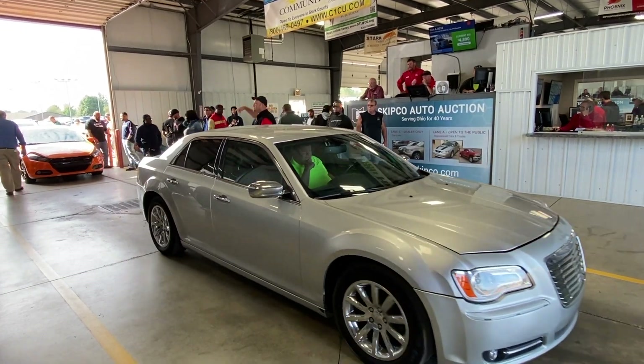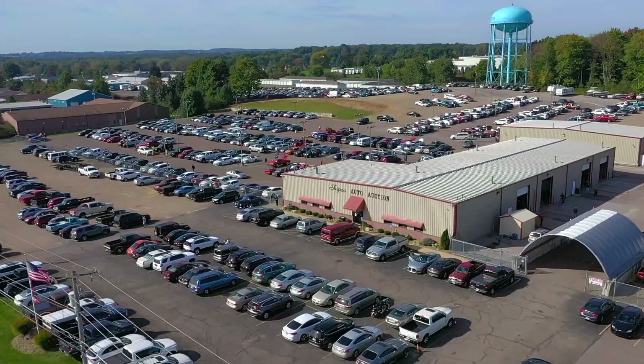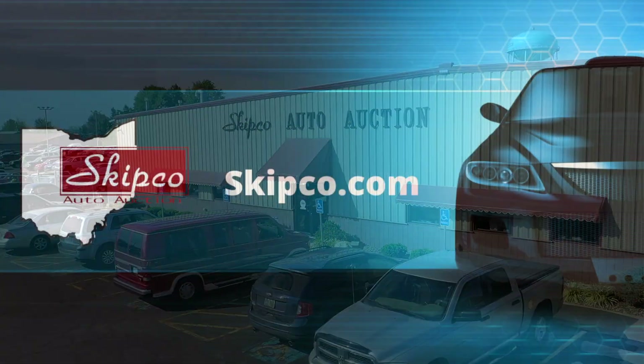Thanks for watching. Please visit skipco.com to view an updated run list and check back frequently for our U.S. Marshall sales and other special events. Thanks again and we look forward to seeing you at the auction.